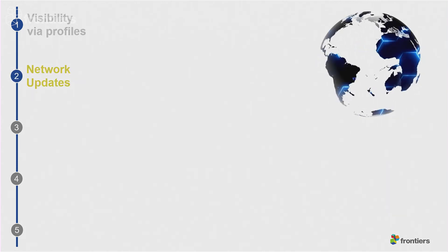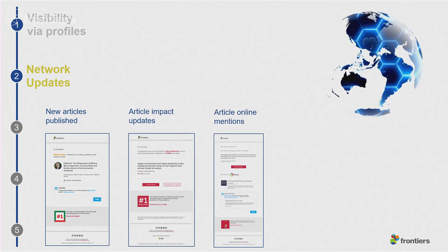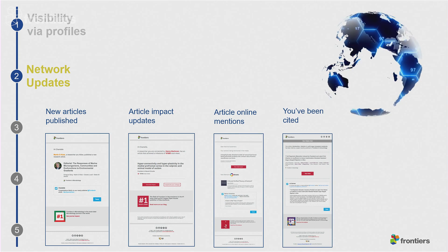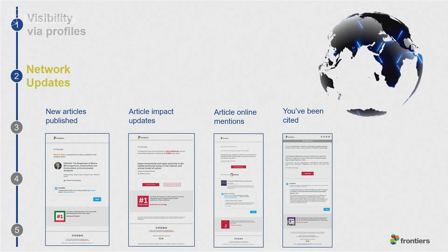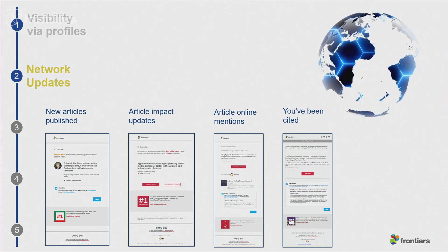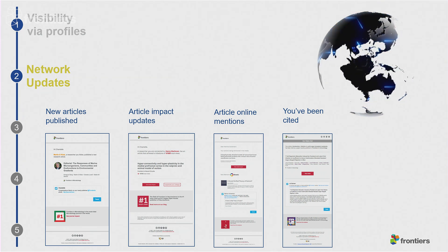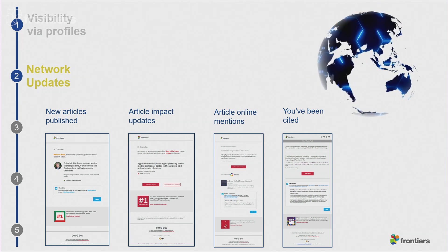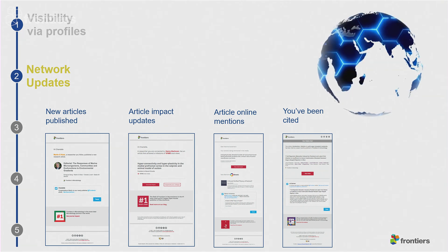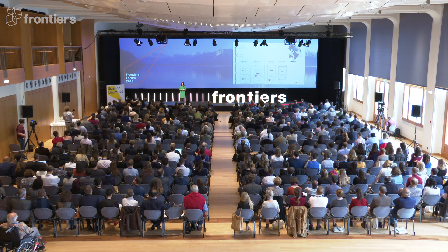Our second strategy is updating the community. Having these Loop author and editor profiles means that we know who the authors and the editors are connected to. Plus, we know the rest of the community's interests and areas of expertise. This allows us to send research updates to carefully selected researchers to make sure that your research is read by the right people. It also allows us to make sure that you stay up to date with the latest cutting-edge research published by others in your field.